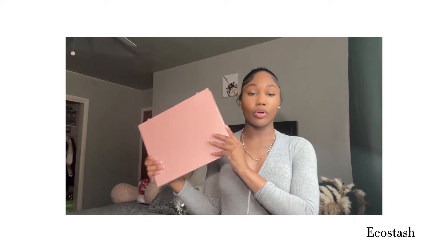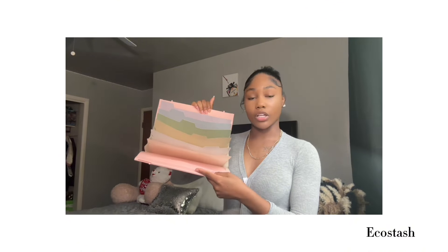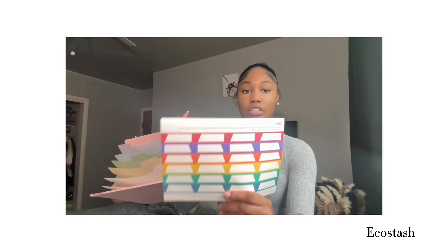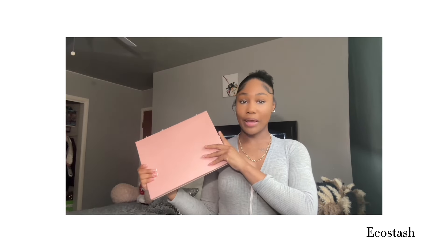This portable file folder can be used for school purposes or whatever you need. The more papers you add, it's not going to be a problem because it has a large capacity and multiple pockets. You can definitely color code all of your papers, and it also comes with labels that are really easy to write on. Check the link in my bio if you're interested in becoming more organized — this is the way to go.